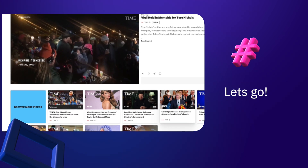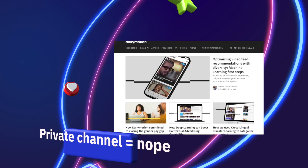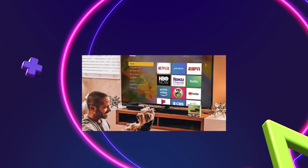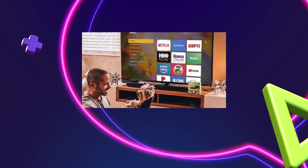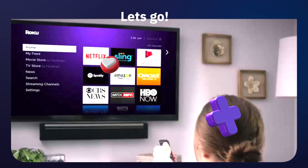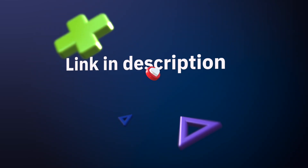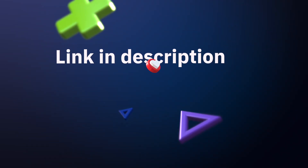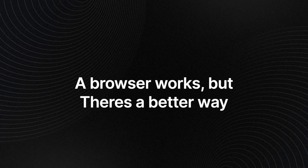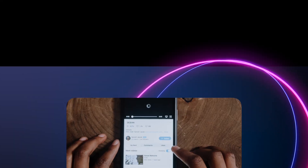There used to be a way where you could use a private channel code — it's called a Roku private channel — but that's now become beta channels and that doesn't work anymore. What you can do — and it's the only way right now — is either launch a Roku browser, which is probably not the ideal route. You can find more on that by searching this YouTube channel for Roku browser.